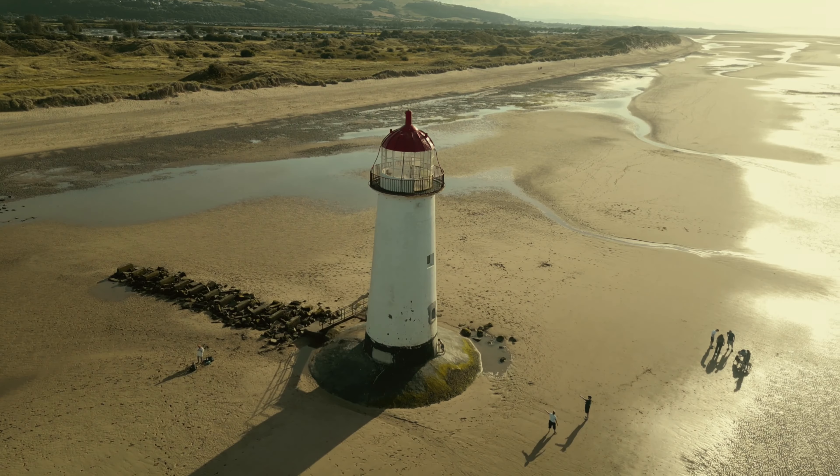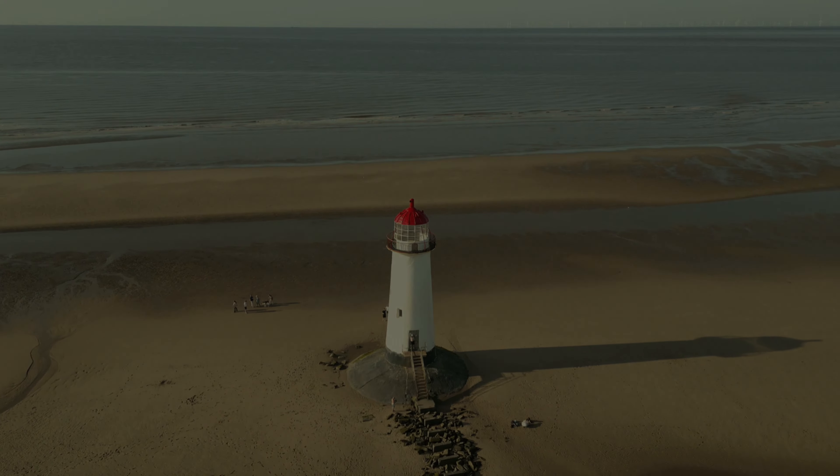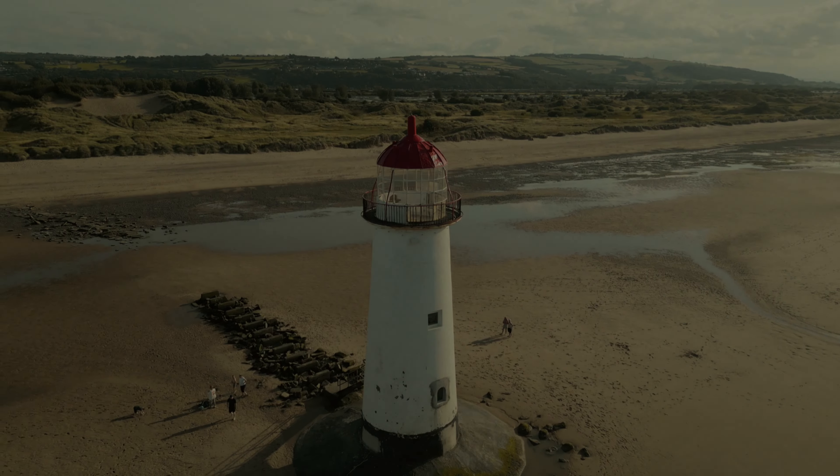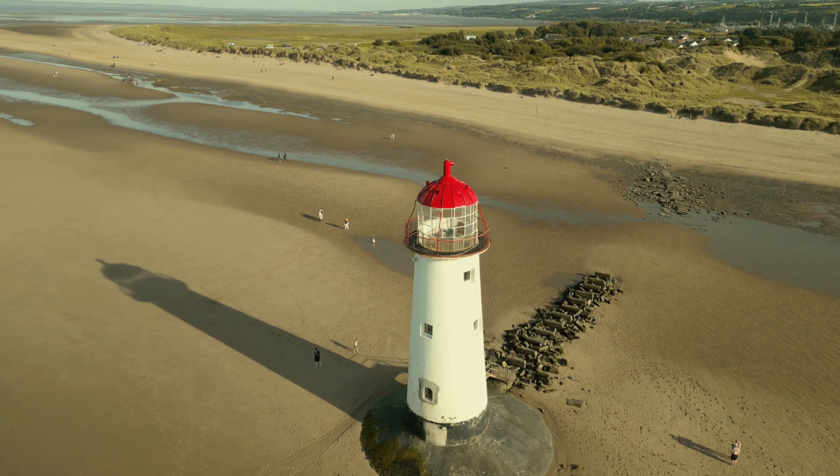Red glass was mounted in front of one side. There were also three bells mounted under the gallery to serve as a fog signal. They were tolled by the same clockwork mechanism that caused the lamps to revolve.